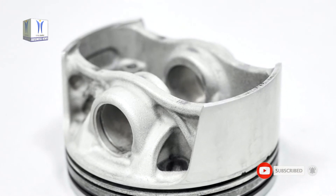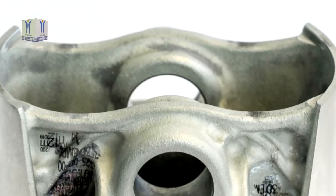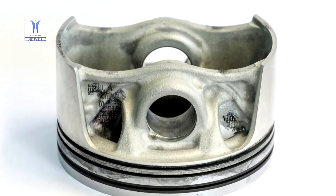Porsche initiated the joint project together with cooperation partners Mohale and Trumpf. The quality and performance capability of the components were validated using measurement technology from Zeiss.